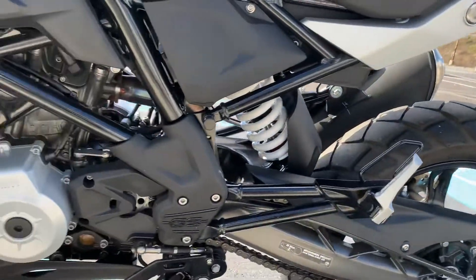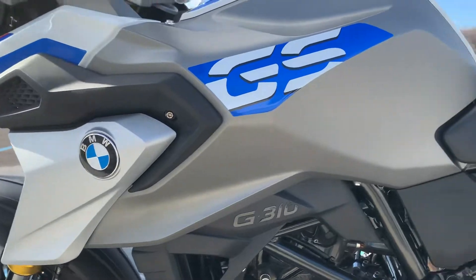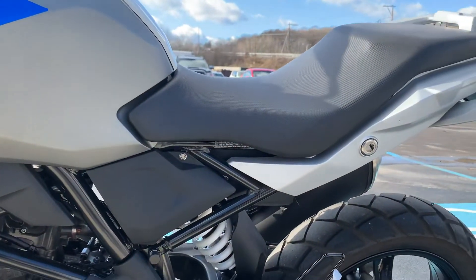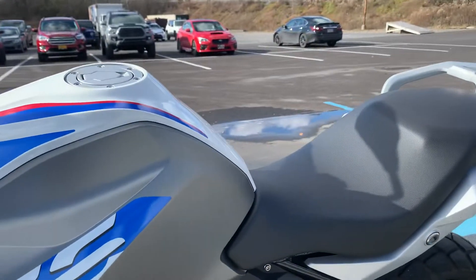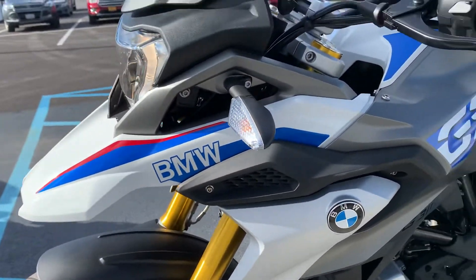The customer complaint was a shifting issue, and BMW confirmed that and did replace the gearbox. So the transmission has been replaced. I personally rode this bike and it shifted flawlessly.